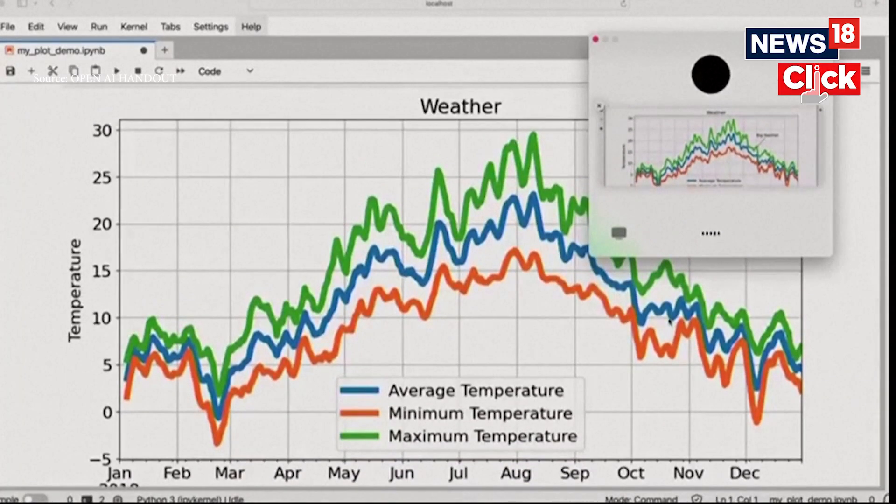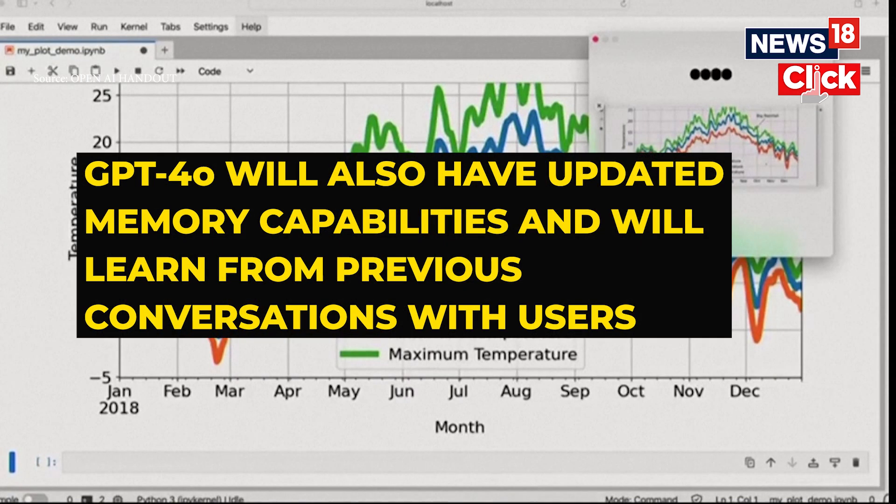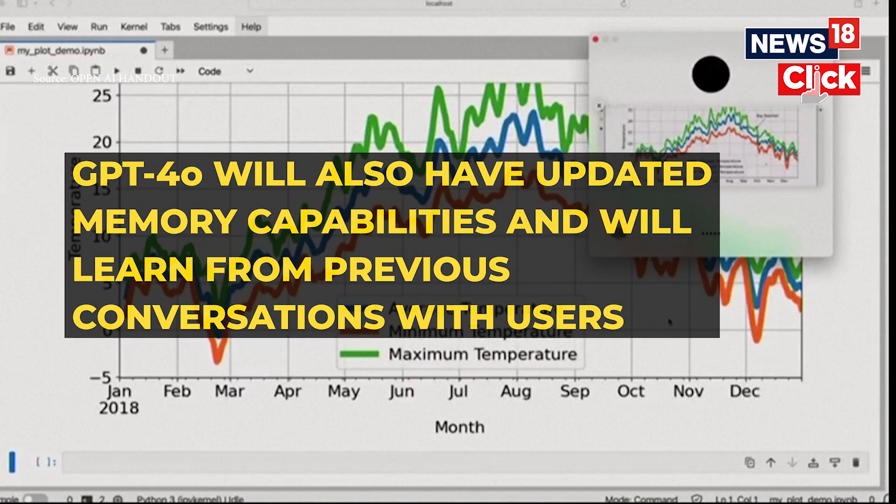Okay, ChatGPT, I'm sharing with you the plot now. I'm wondering if you can give me a really brief one-sentence overview of what you see. The plot displays smoothed average minimum... OpenAI said that the new updated version of ChatGPT will also have updated memory capabilities and will learn from previous conversations with users.